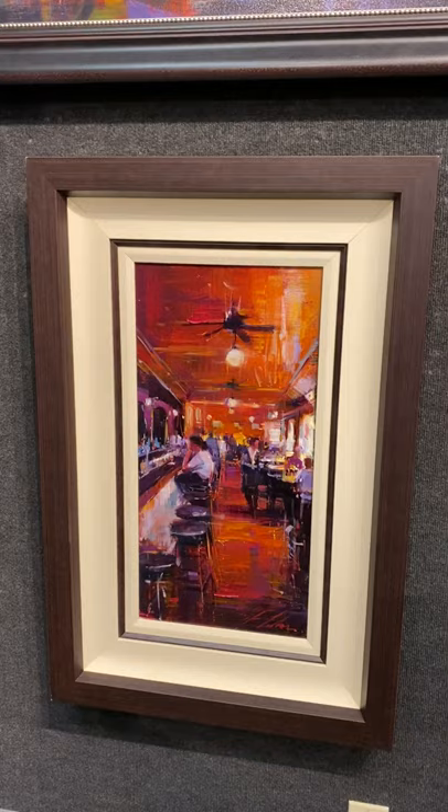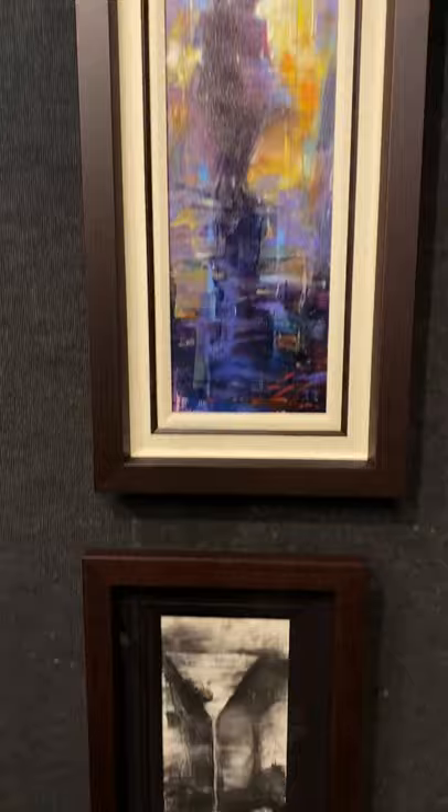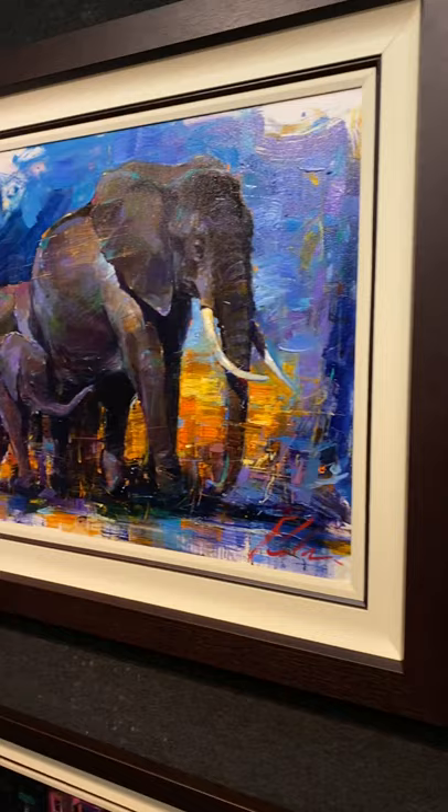Then got to do a little charcoal. I got the charcoal martini, and then of course one of my staples — the umbrella next to the beautiful elephants. One of my favorite originals from the show.